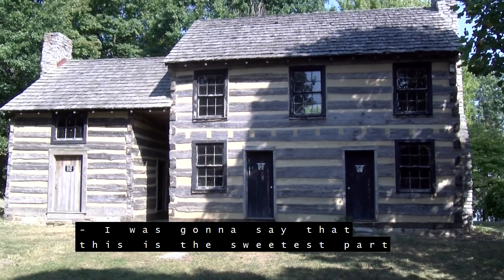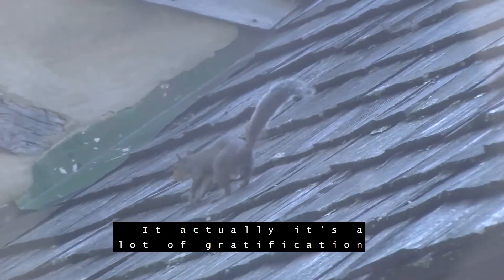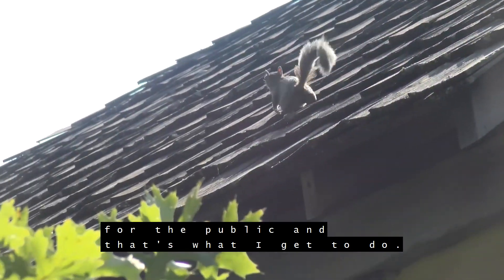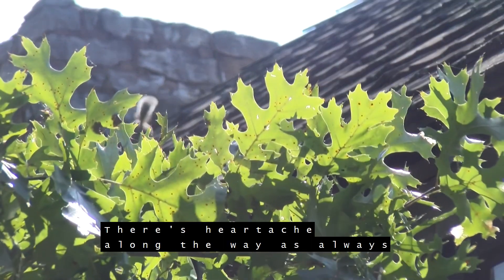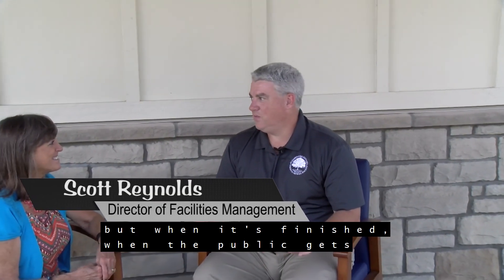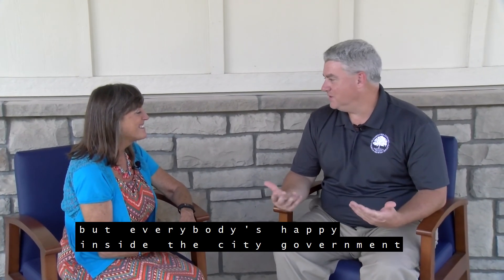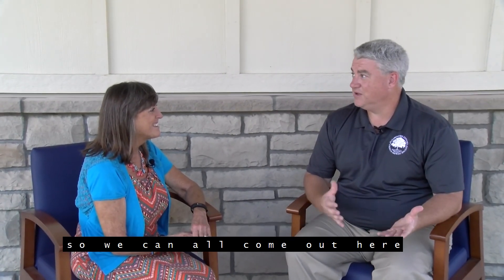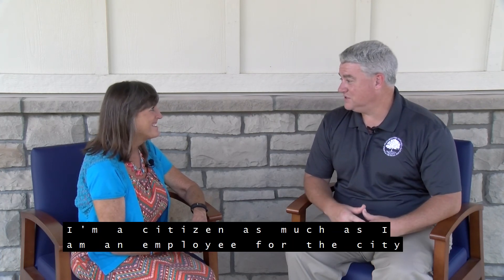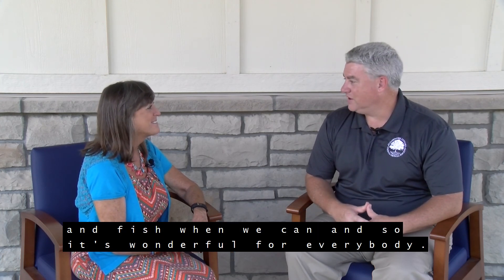I was going to say that this is the sweetest part of your job, right? Making these beautiful buildings like this. Yes, it is. It's a lot of gratification to be able to finish projects for the public, and that's what I get to do. There's heartache along the way — as always when you build anything, anybody that's ever built a home knows that. But when it's finished and the public gets to come out and enjoy it, that's when not only I'm happy but everybody's happy inside the city government. I bring my family out here too — I'm a citizen as much as I am an employee for the city. My family gets to enjoy it. We come out and walk the lake and fish when we can.